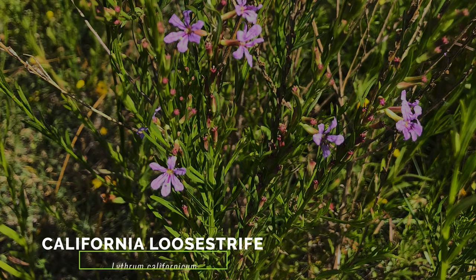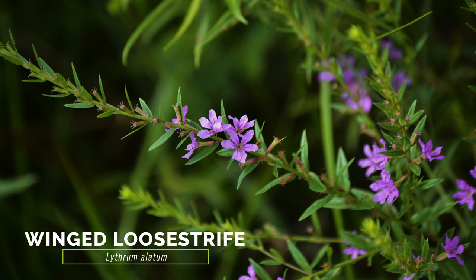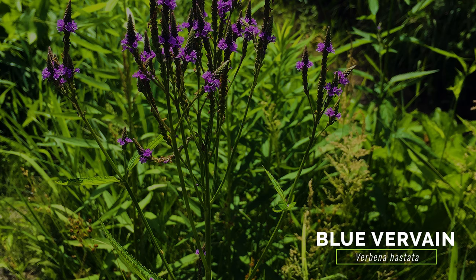There are several other species of loosestrife present in North America, including both native and introduced. While many have similar pinkish-purple flowers and grow in similar habitat, the majority are easily differentiated from purple loosestrife because they grow much shorter with much smaller or narrower leaves. Outside of this family, blue vervain, or swamp verbena, grows in a similar habitat and also has square stems and lance-shaped leaves.